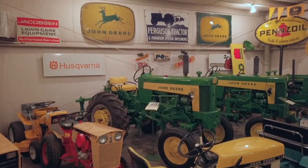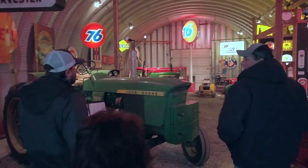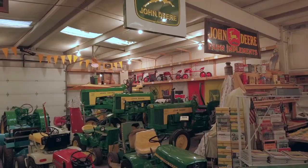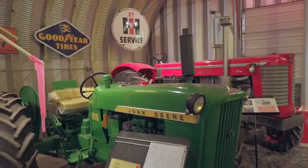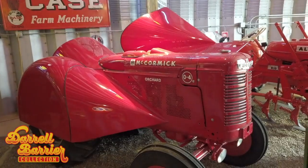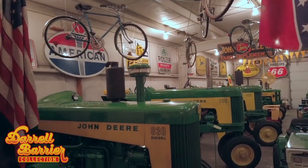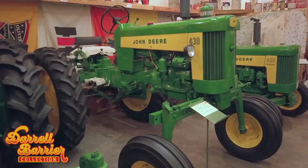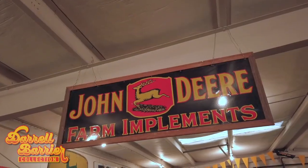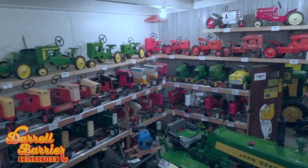It's day one at the Darrell Barrier Collection. The team has just arrived and they're taking in all the sights. Darrell had great taste and was a master restorer. The collection has several restored vintage tractors including a complete set of John Deere 30 series tractors. There are also vintage signs, dealership clocks, farm toys, and vintage pedal tractors.